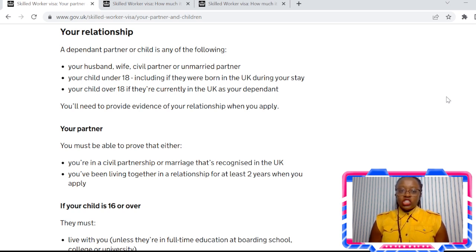Your child who's under 18 can come as a dependent, including children who were born in the UK — they can also come under your visa. Children who are over 18 and currently in the UK can also go under your visa.